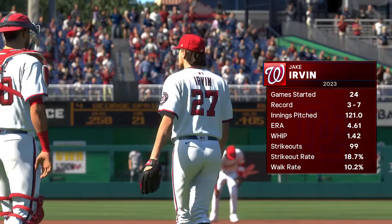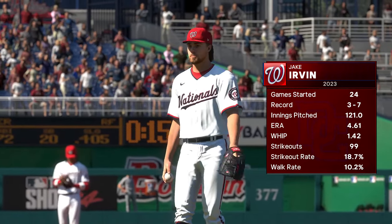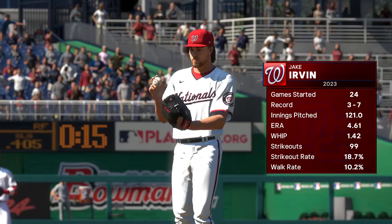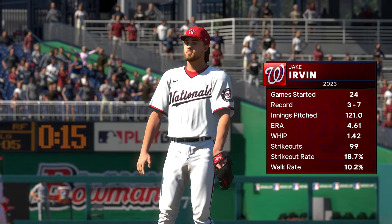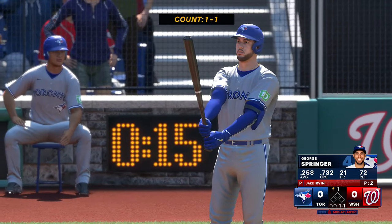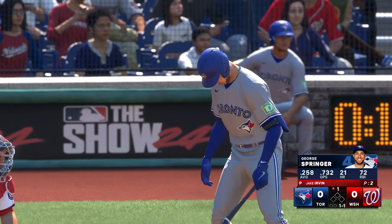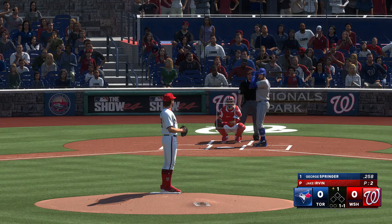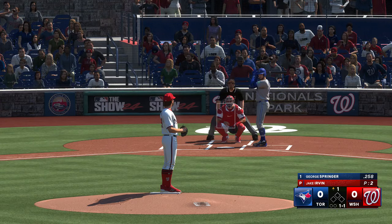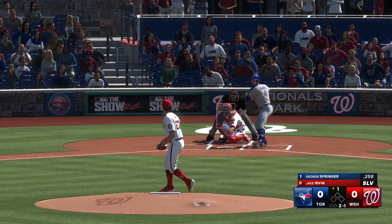Today's starting pitcher Jake Irvin — big-time arm power. One thing he struggles with is repeating his delivery, and sometimes bigger pitchers have trouble syncing things up. But if he can get command going, establish it early, and carry it through the ball game, he's going to pitch deep into this one.